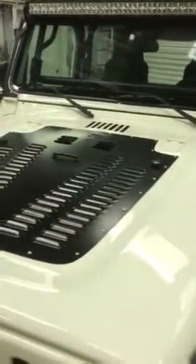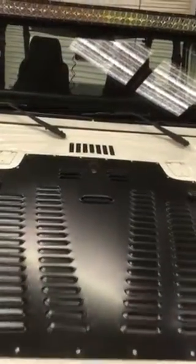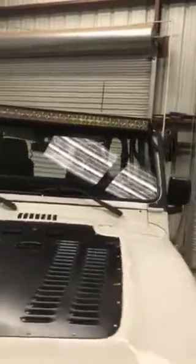Up top I have the louvered hood by Poison Spider. Also a 50-inch light bar up top — ridiculous amount of light, way overkill, but it works.